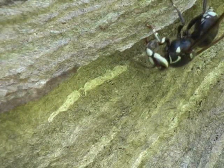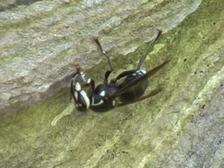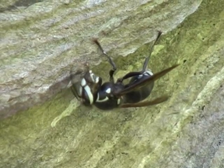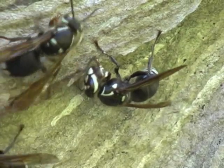Meanwhile, another wasp approaches. She is carrying a ball of wet pulp and she knows where to go to continue the construction. She attaches her load of pulp and starts spreading it further along the edge of the sheet, flattening and spreading the wet material to extend the sheet of paper.